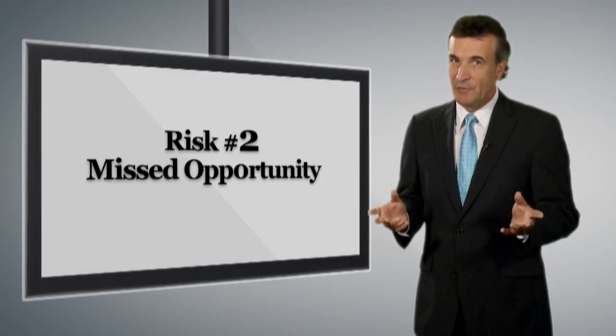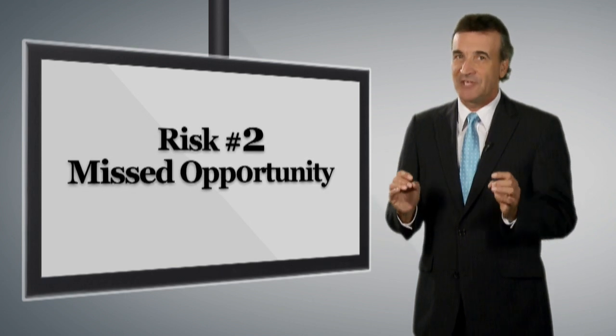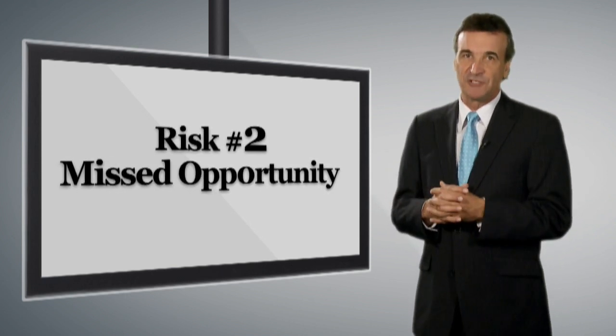The other problem with managing your SMSF this way is that your financial advisor can never accurately gauge your current financial position. This can be very frustrating for both you and your financial advisor.